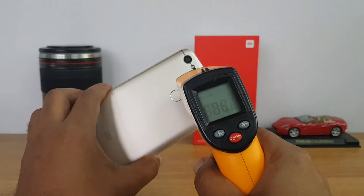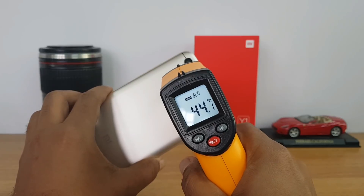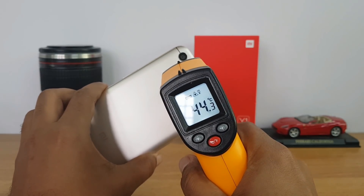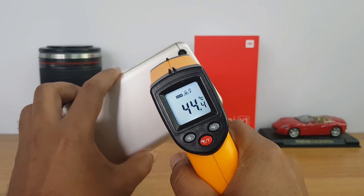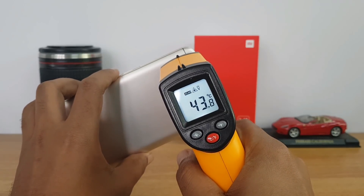So now we are done with two rounds of Asphalt 8. Let's check the temperature — it has gone to 44 degrees right now, almost close to 45 degrees. It does get warm after intensive gaming, so 45 degrees is slightly on the higher side.